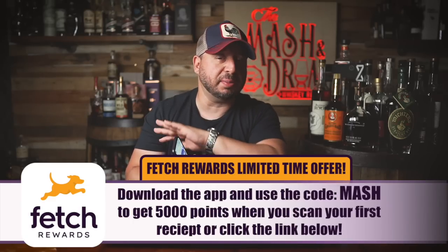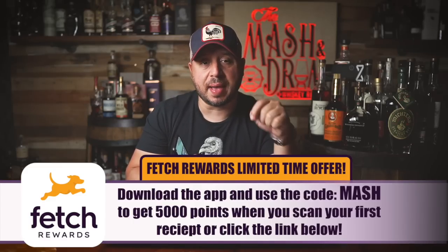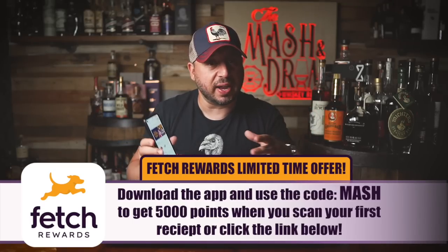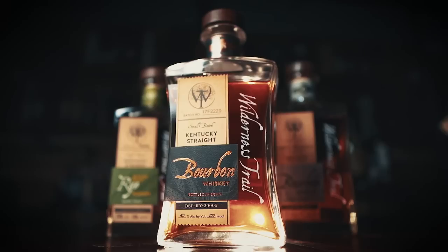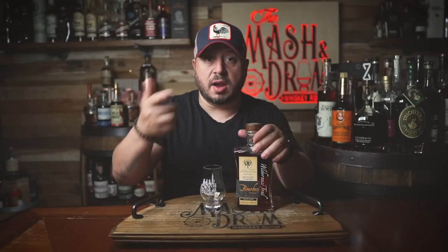That's right, you'll be able to redeem your first gift card with my code right away. So download the app now and use the code MASH to get 5,000 points when you scan your first receipt. This is a limited time offer for my viewers, so go get it now — and thanks again to Fetch Rewards for the opportunity for my viewers. So this new 8-year bourbon is not a wheater. The mash bill uses their rye bourbon mash bill. This bourbon is also made using a sweet mash, meaning that they start from scratch every time, as opposed to a sour mash, which uses a bit of the backset from a prior distillation run. All right, let's pour this thing.